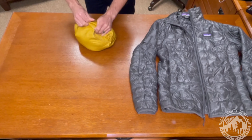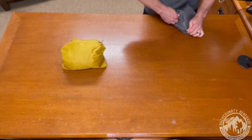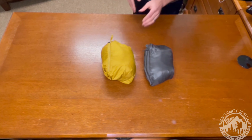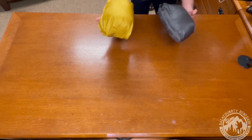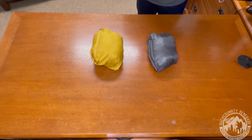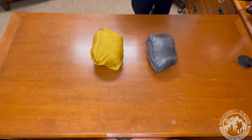Now let's talk about compression. The Down Sweater compresses into its inner chest pocket and has a two-way zipper. The Micro Puff compresses into its left side pocket, and it also has a little cord so you can hang it on a carabiner. Comparing them side by side, they're very similar when packed down, though the Down Sweater is noticeably the bigger and heavier of the two in compressed form. The Micro Puff is clearly the lighter of the two jackets.